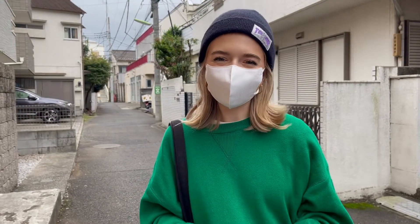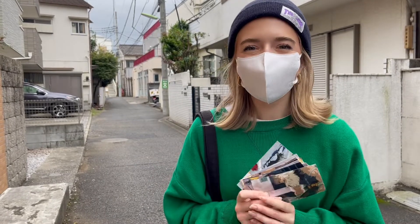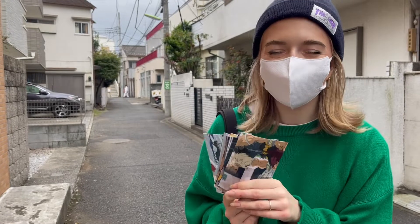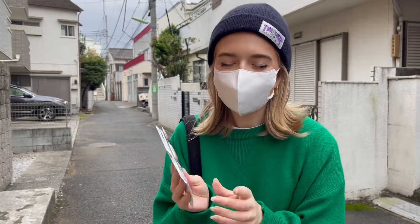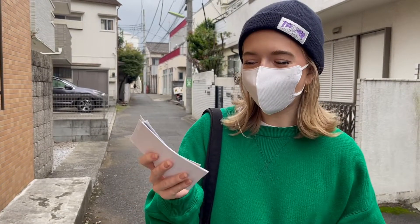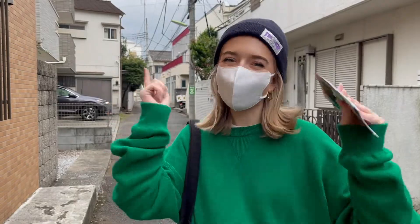Hi everyone, welcome back to the Otaku in Tokyo YouTube channel. Today we're going to be going out to find One Punch Man and Jujutsu Kaisen real-life anime locations in Tokyo. We're going to be using these pictures and trying to find the exact locations. First, we're going to be going to Meidaimae to find the One Punch Man apartment in real life.